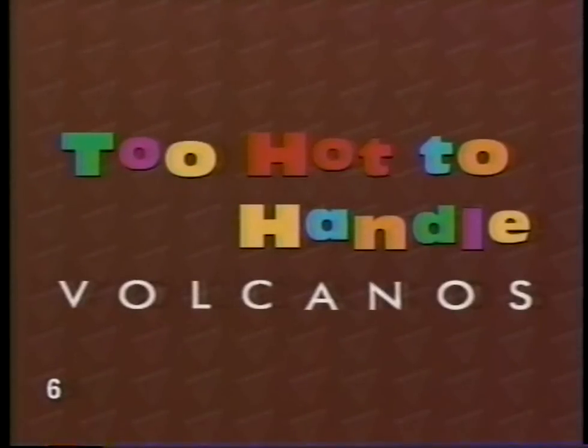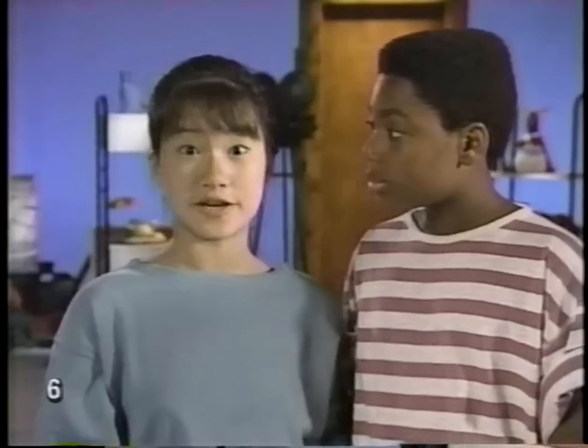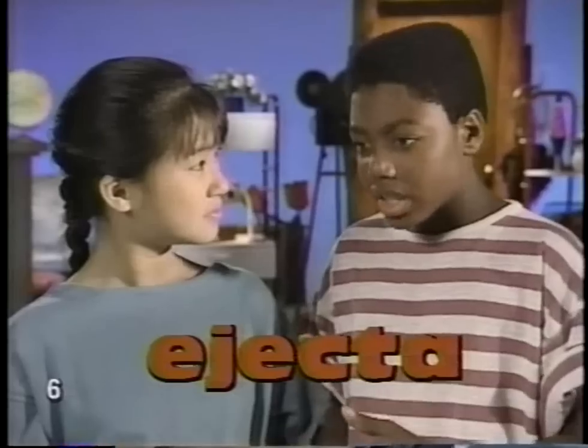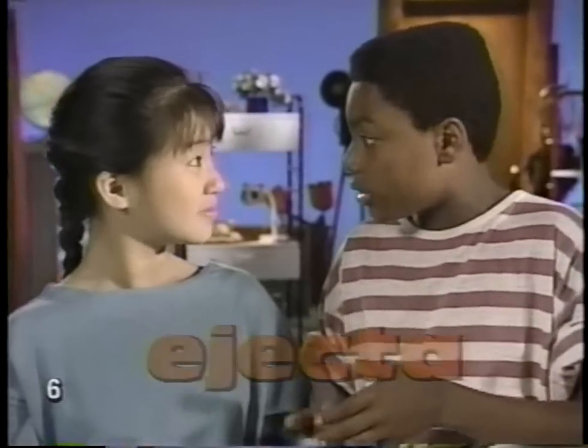Too hot to handle. Today's show is hot stuff — or at least today's show is about hot stuff — the hot stuff that comes out of a volcano. We'll be looking at the kinds of stuff volcanoes spit out, and how much. It can be a lot. The word for that stuff is ejecta. That makes sense — ejecta is the hot stuff that is ejected from a volcano.